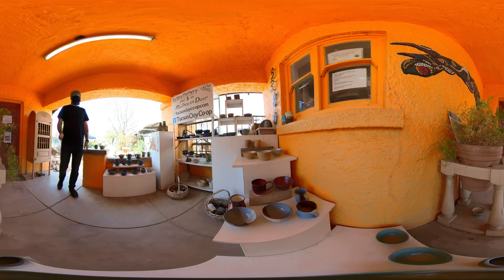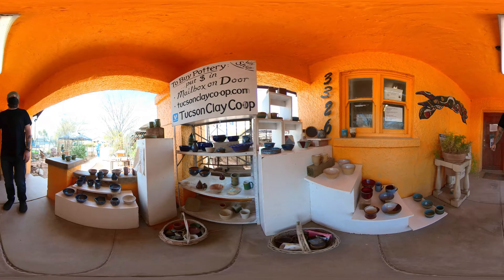If you're interested in taking classes, they offer indoor and outdoor wheel, hand-building, and sculpture classes.